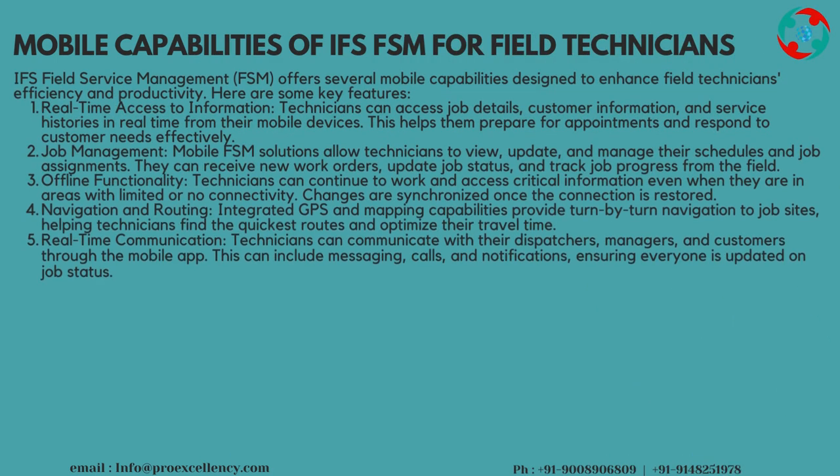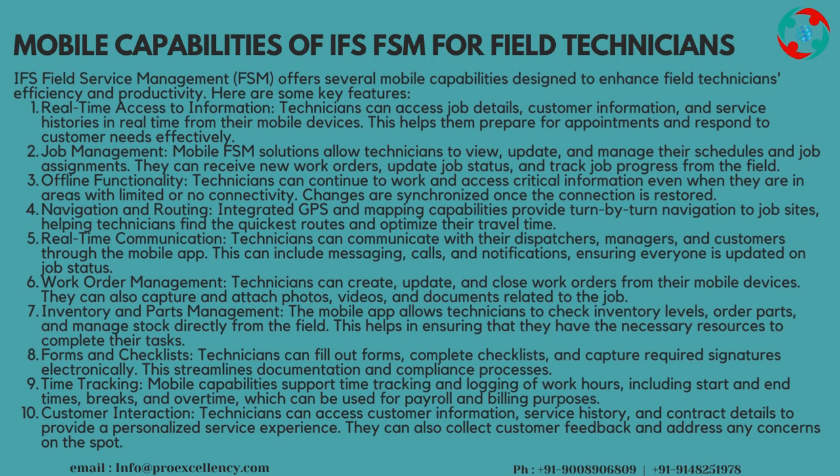Mobile Capabilities of IFS FSM for Field Technicians: IFS Field Service Management, FSM, offers several mobile capabilities designed to enhance field technicians' efficiency and productivity. Real-Time Access to Information: technicians can access job details, customer information, and service histories in real-time from their mobile devices. This helps them prepare for appointments and respond to customer needs effectively.